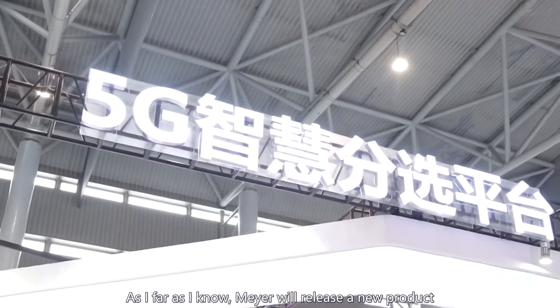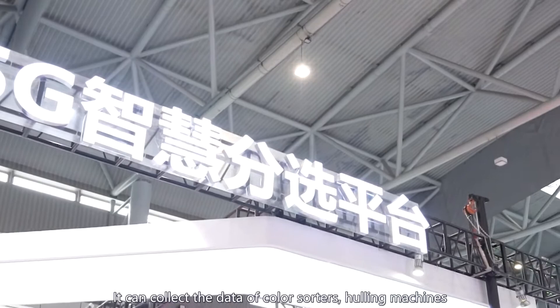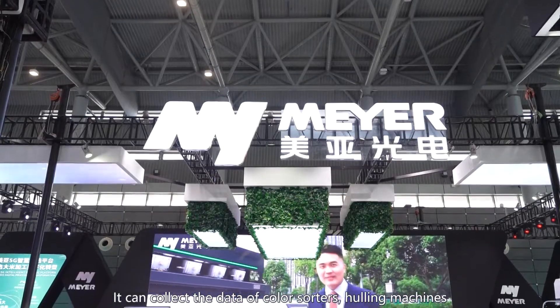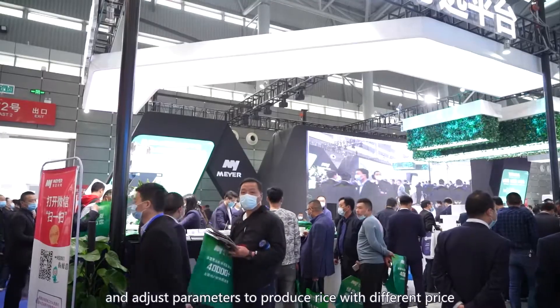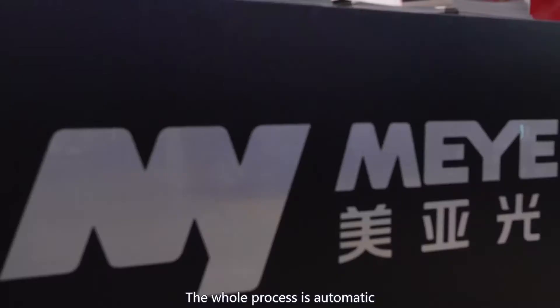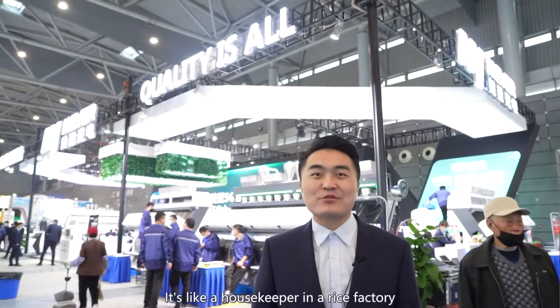As far as I know, Mayer will release a new product. It can collect the data of color sorters and polymachines, and adjust the parameters to produce rice with different price. The whole process is automatic. It's like a housekeeper in a rice factory.